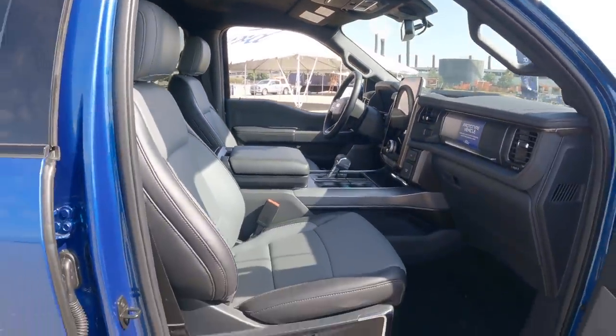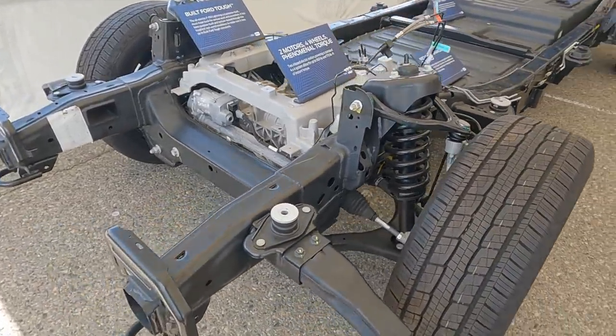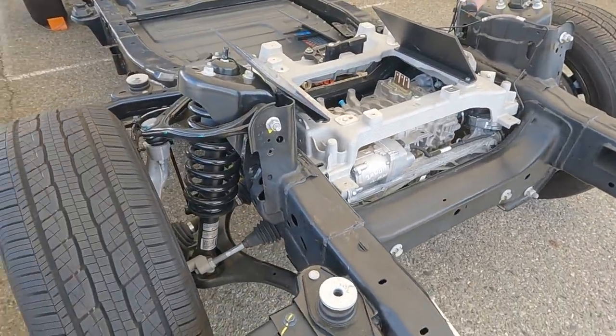Checking out the chassis and battery pack of the F-150 Lightning — Ford brought this amazing cutaway for us to look at. What you're looking at here is the front of the vehicle.